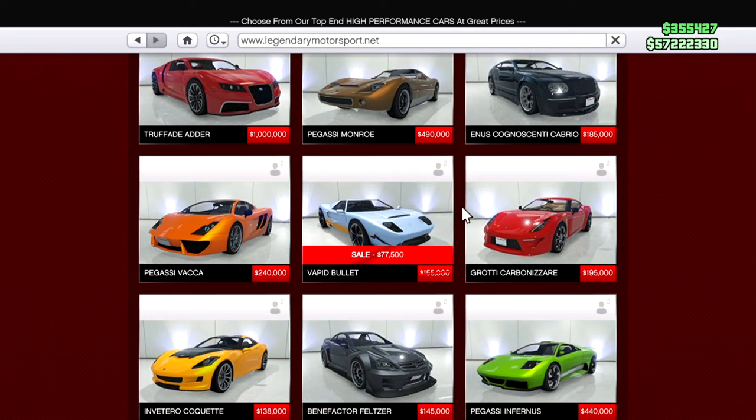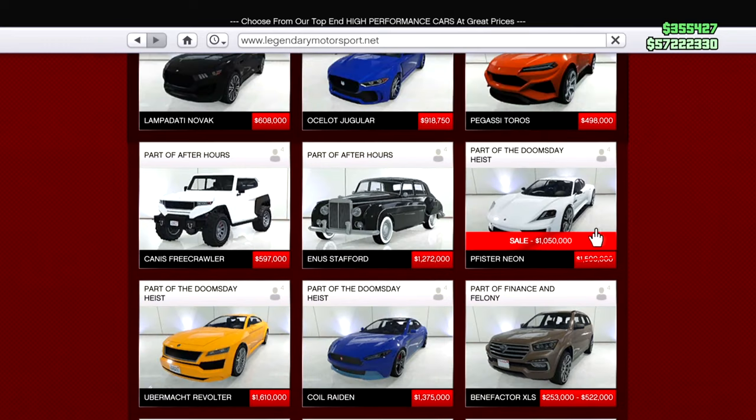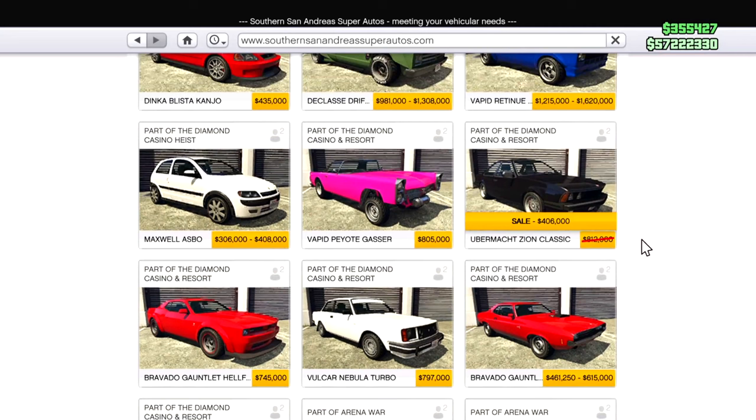The Vapid Bullet is also 50% off — I don't really see the point in this anymore, it's a very old sports car. I don't even know if it's considered super; I would definitely avoid this unless it's a nostalgia car for you. Another 30% off one is the Pister Neon — definitely something you should probably avoid. I don't really see the point unless you want a nice little four-door sports car. It looks pretty cool but for a million bucks I'd still probably avoid it.